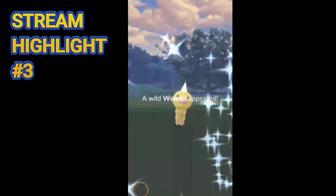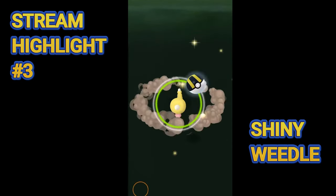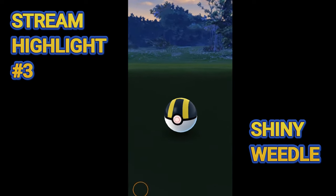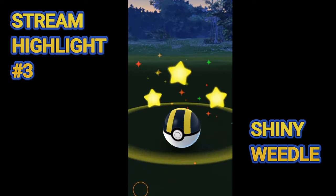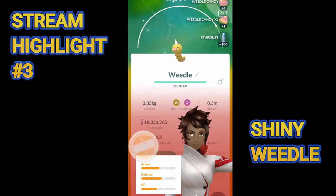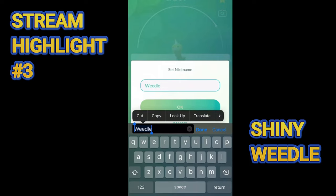Oh, shiny Weedle! The spotlight hour came late for me because I got shiny Caterpie and shiny Weedle after the spotlight hour - within an hour after the spotlight hour. How does that make any sense? I don't get it but no complaints from me. We got a shiny Weedle, that's a one star. That's a W - let's get some W's in chat!